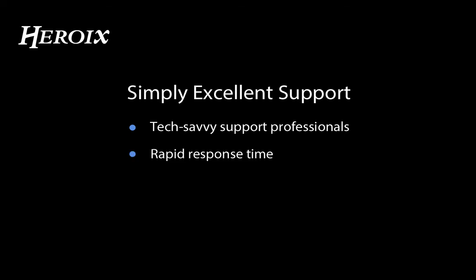Simply excellent support. On top of it all, we offer the best support in the business. A core value of our company culture is to go the extra mile for our customers. We're proud of our friendly, tech-savvy support professionals, rapid response time, and tailored setup and solutions to help your organization get the most out of Longitude.